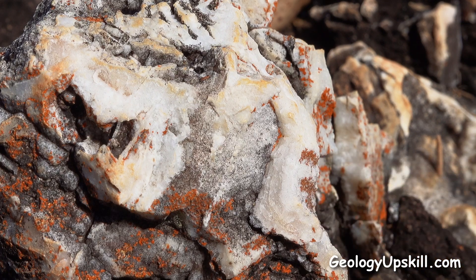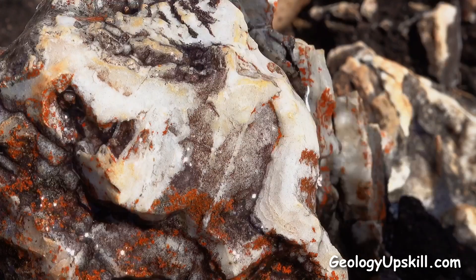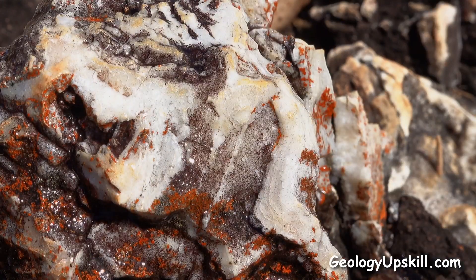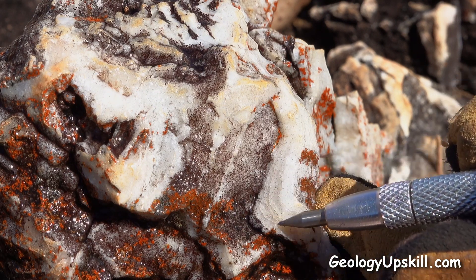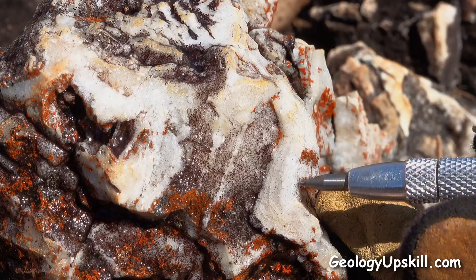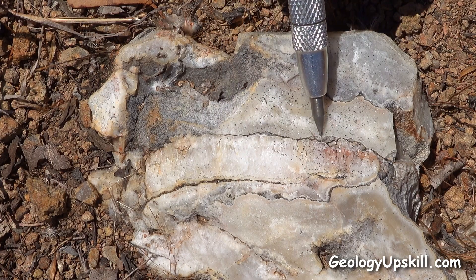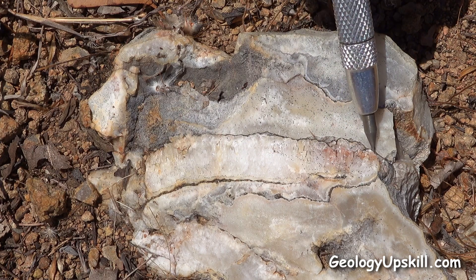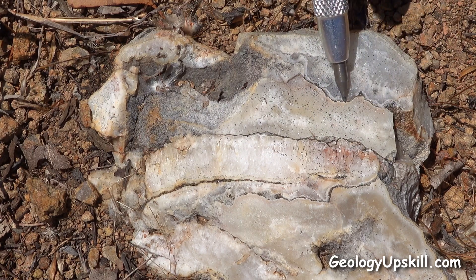Might be able to see that a bit better if I just put a bit of water on there. There you go. You can see that beautiful coliform banding that would have been surrounding the fragment here, and maybe even some of those legendary ginguro bands, where you get thin bands of sulfide between the bands of quartz oxidised away here.